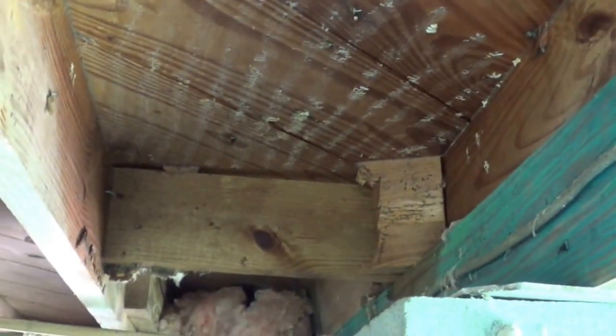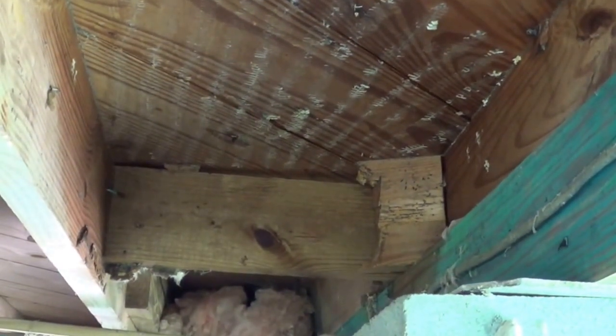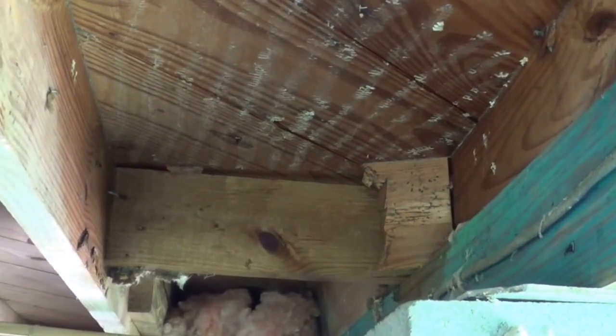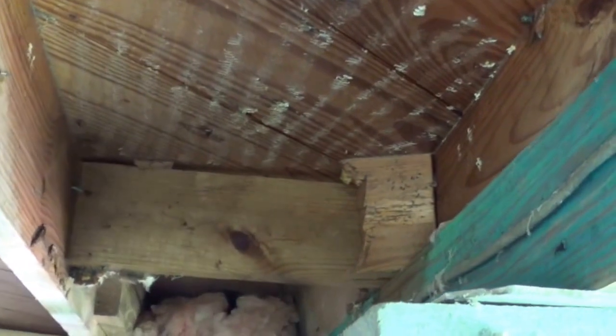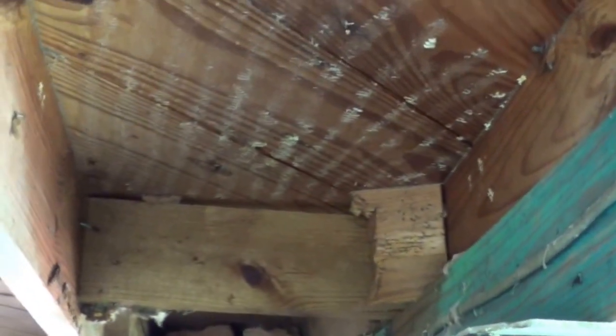So I am headed up to the abbey right now and I am going to go ahead and transfer the bees all into the one hive. And I will put that on video and close this one up. That is all I have for you back here at the job site and I am headed up to the abbey.